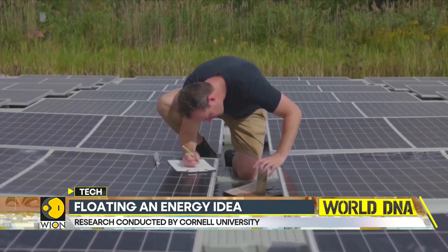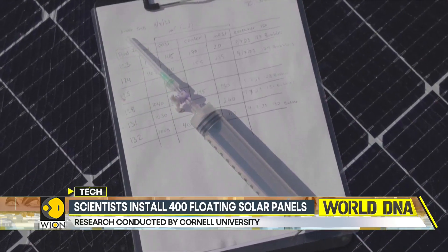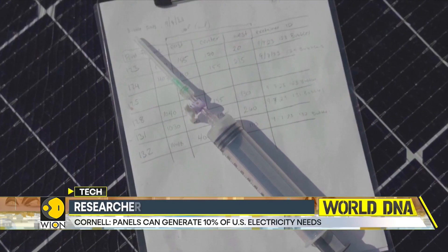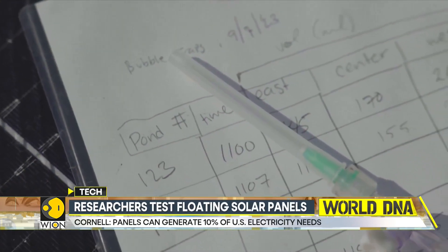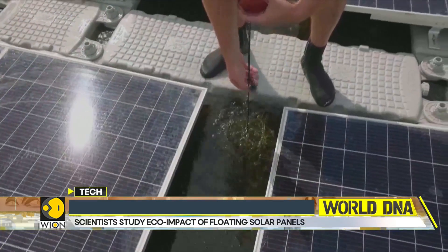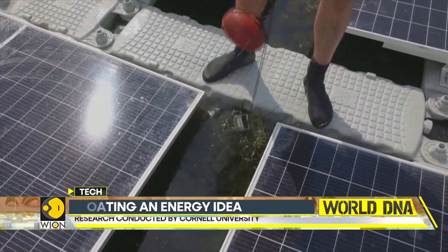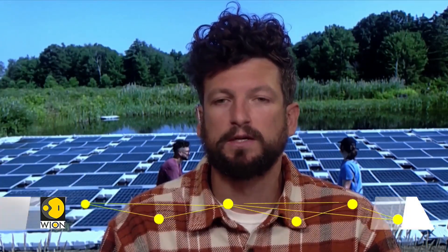Steve and his team are studying how floating solar panels affect the water, microbes, plants, and the fish living in it. They're also tracking the pond's greenhouse gas emissions, summertime algae growth, bioacoustics, and environmental DNA — collecting a whole suite of ecological attributes to better understand interactions between floating solar deployments and aquatic ecosystems, continuing the study through time as changes can occur.